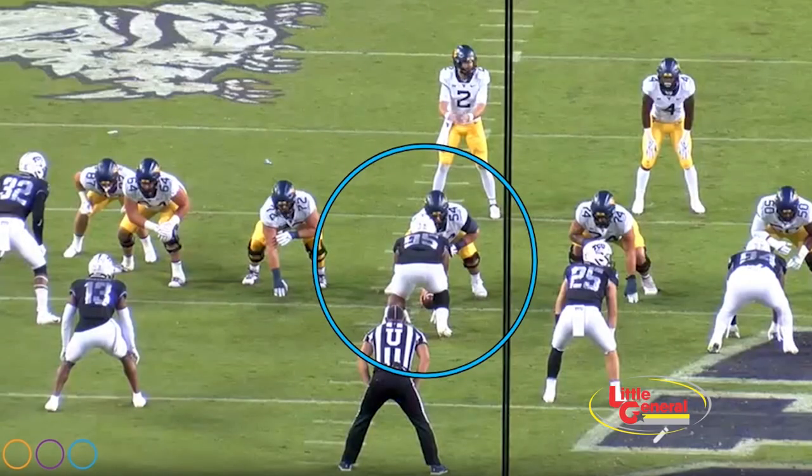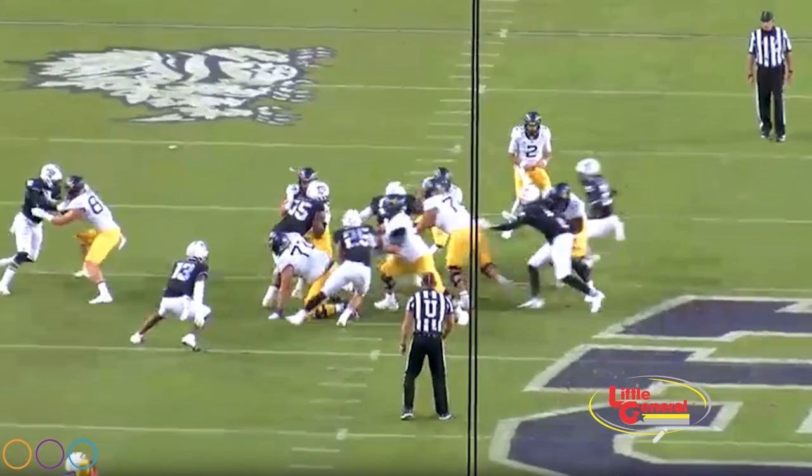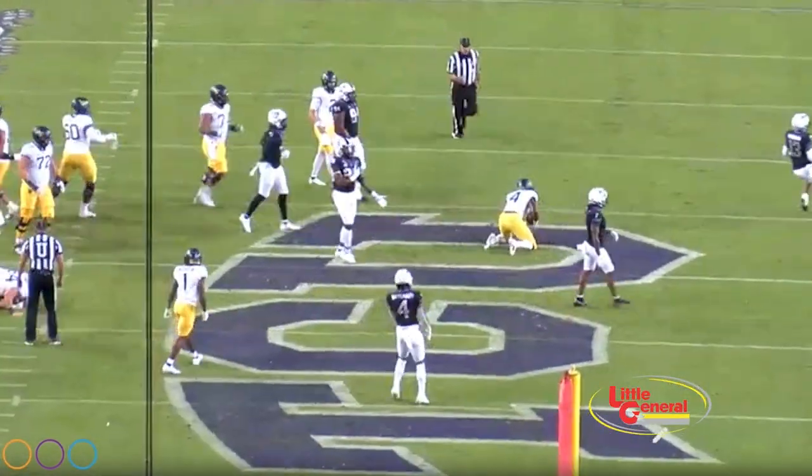Another combo block against the TCU Horned Frogs. Watch as the nose guard angles towards the guard. Frazier does not flinch nor fall on his face because of leaning his weight over his center line. Shoulders are square. Goes up to the second level and uses his technique for a Frazier flapjack. Look at that technique — he's square, he locks in. Flapjack.